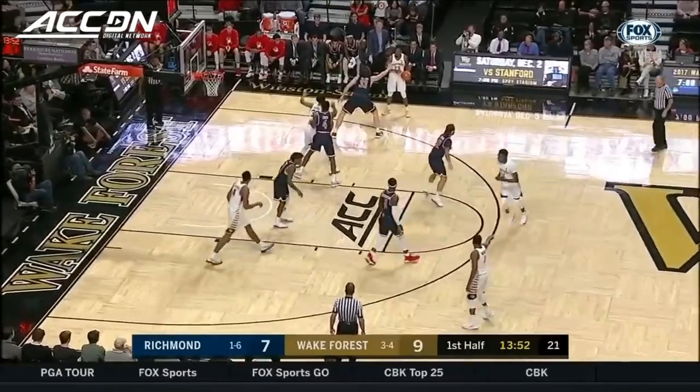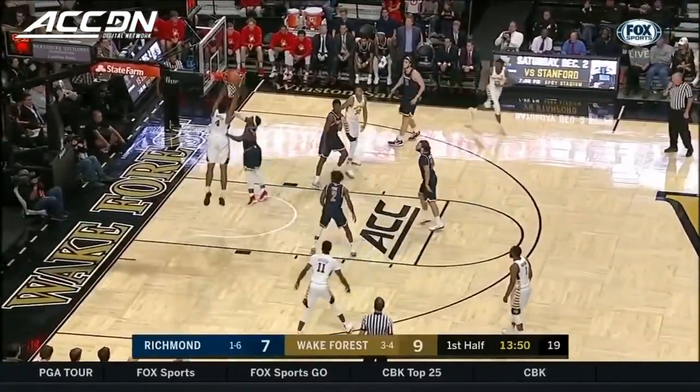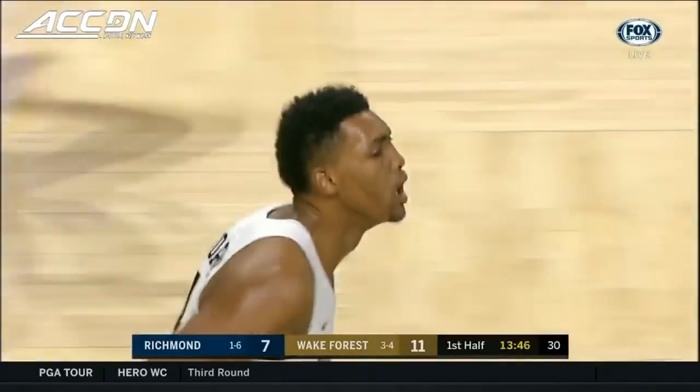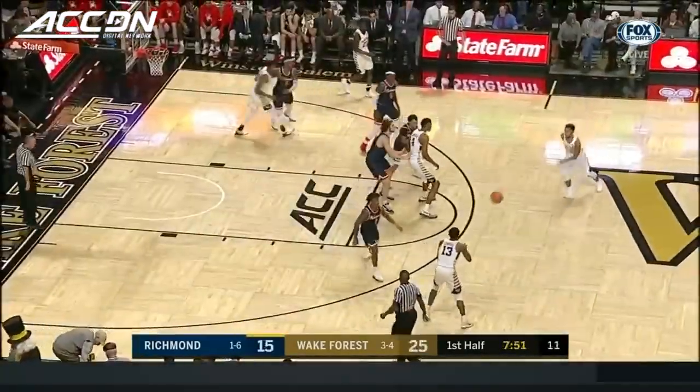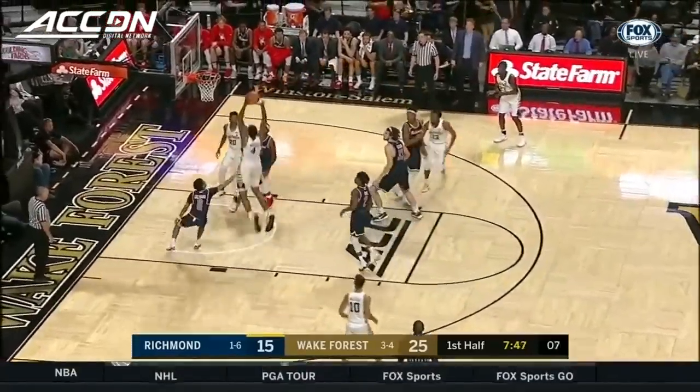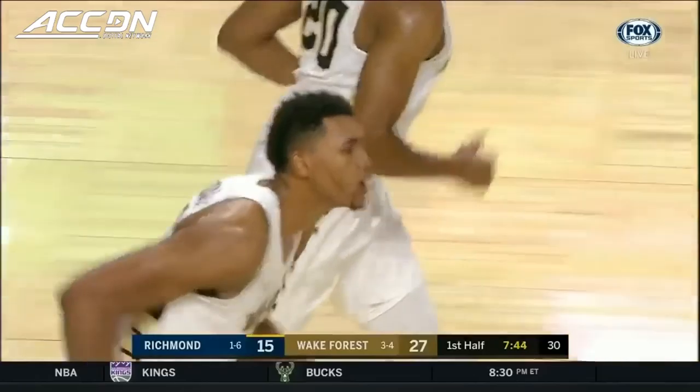He's now 1 for 5 from the floor — that was the 3-pointer he made earlier in this half. Up top! And a rim! Rattler for Moore! Sherrod was the leading scorer for the Spiders in their loss on Wednesday at home against Vermont with 14 points, where he made 4 threes. And it's Moore again!